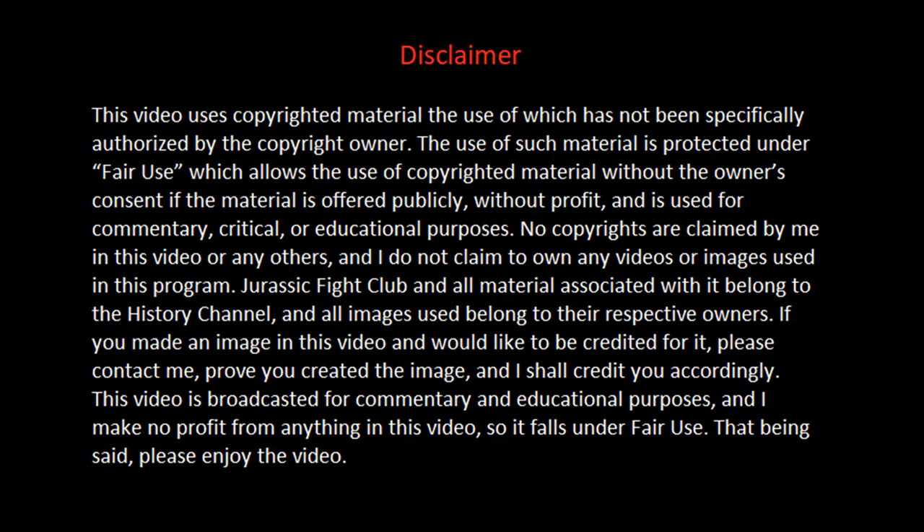Disclaimer: This video uses copyrighted material, the use of which has not been specifically authorized by the copyright owner. Its use is protected under fair use, which allows use of copyrighted material without the owner's consent if offered publicly, without profit, and for commentary, critical, or educational purposes. No copyrights are claimed by me. Jurassic Fight Club and all associated material belong to the History Channel. If you made an image in this video and would like to be credited, please contact me. This video is broadcast for commentary and educational purposes, and I make no profit from it, so it falls under fair use.